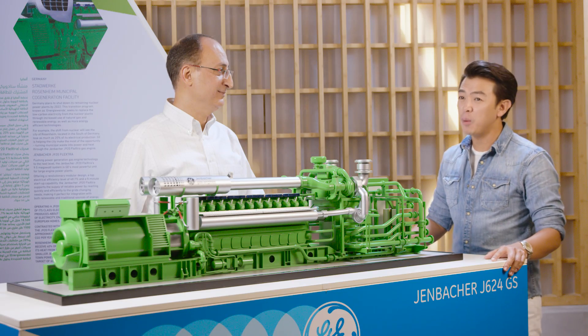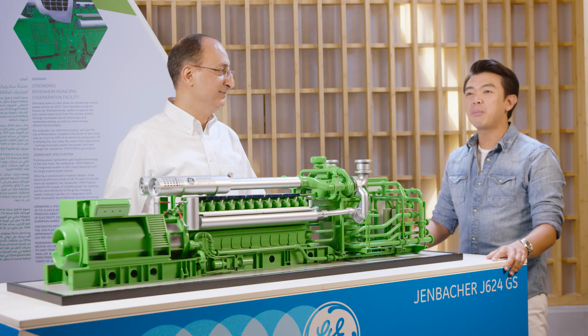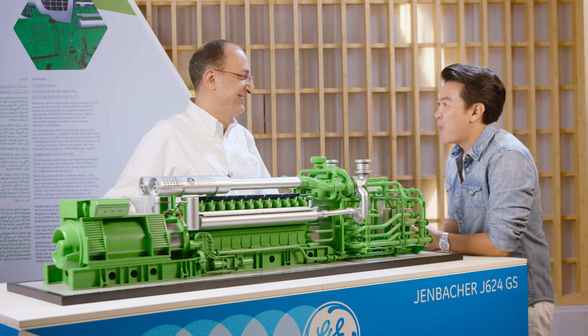I'm here at the GE Ecomagination Center in Abu Dhabi talking about this very problem with my brother from another mother, the Jordanian — we look very much alike — Dr. Marwan Al-Rub. How are you today?